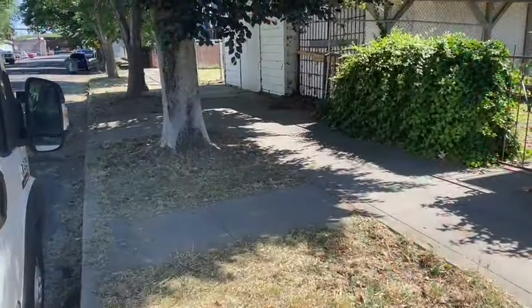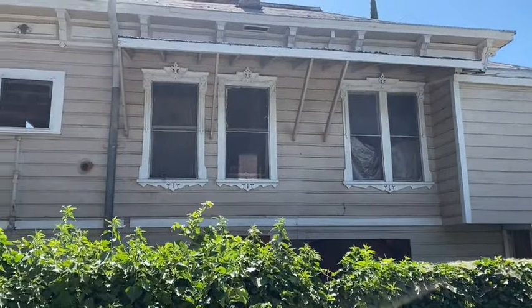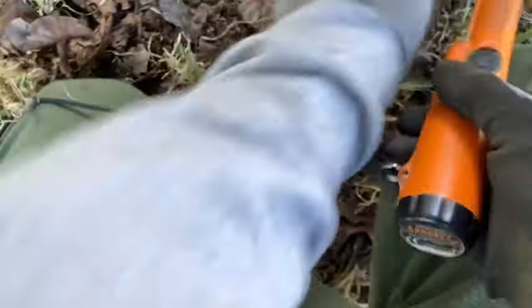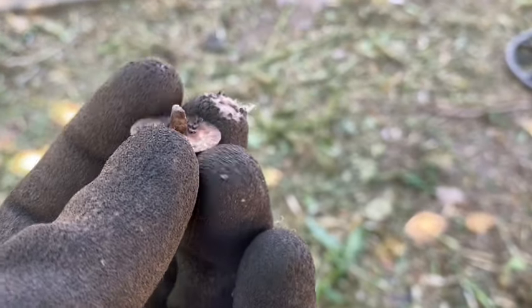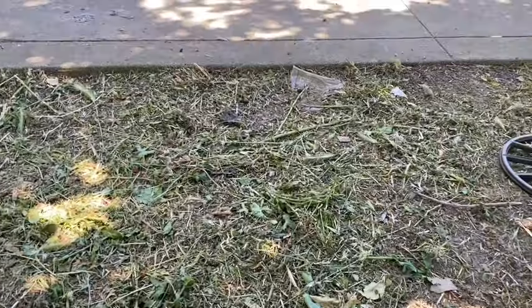We're going to work this curb strip here by this old house that's been burnt. Let's check it out. Modern penny. We found a part of an old button here — there's the shank on the back. Not much over here. I believe this curb strip's probably been redone — the trees look really young. That's the house, all burnt up. There's another one burnt there and the one behind it's burnt too. This is a very old neighborhood.